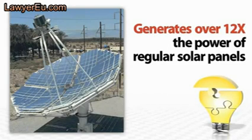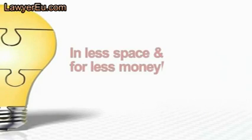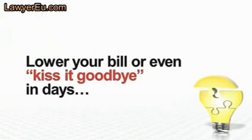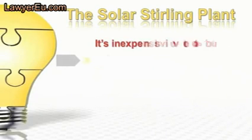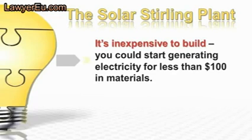This mind-blowing technology uses a state-of-the-art solar panel design that generates more than 12 times the power of regular solar panels, in a lot less space and for a lot less money. The big power companies are scrambling to keep this quiet. They know that you could start to lower your bill — or even kiss it goodbye — in a matter of just days with the Solar Stirling Plant.